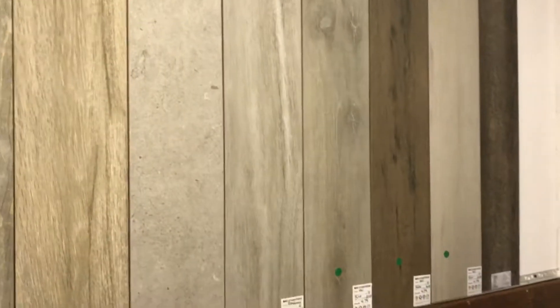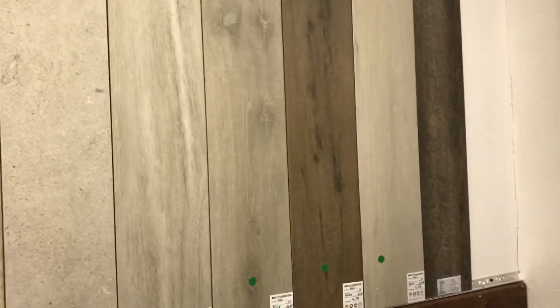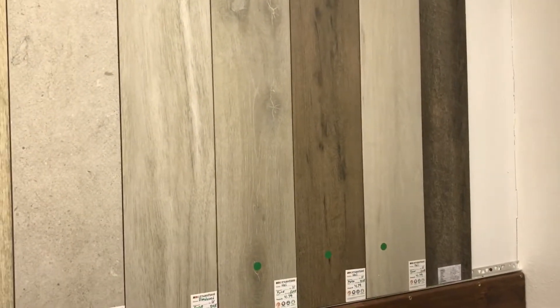We're going to have an open conversation about some of these tiles that we have access to that are substantially less money — but why are they less money? So, Christy, tell us: why are these things so much less money?